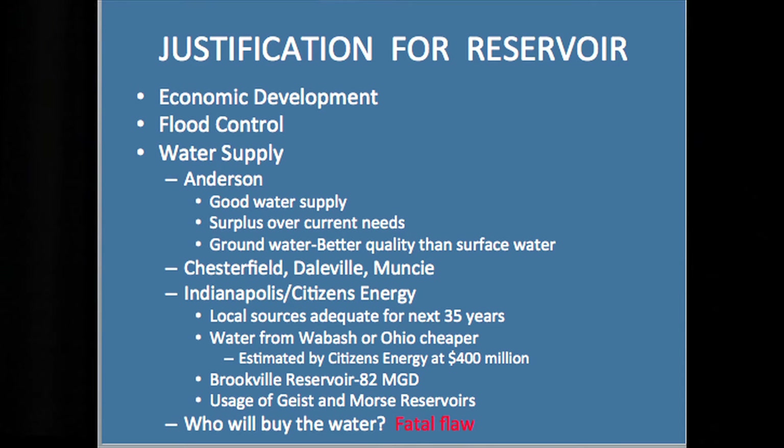I want to talk about potential water supply. Anderson has a good water supply — an excess of water supply. It's a groundwater supply, and groundwater is better than surface water. Most engineers would agree that if you've got good quality groundwater, it's far superior to surface water because it's more easily treatable. Nature is treating it partly before you ever pull it out of the ground. It doesn't have all the silts and other things that have to be removed from surface water. It's also constant water quality, because it doesn't vary from day to day or week to week like a reservoir will. Groundwater is preferable to surface water.